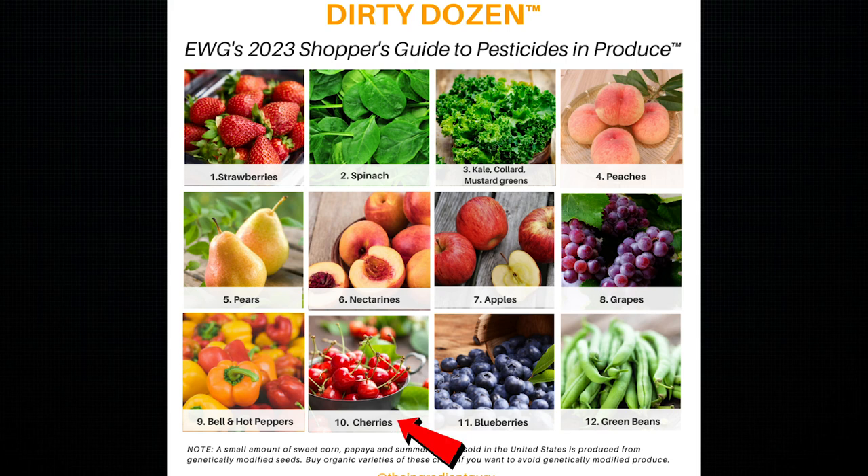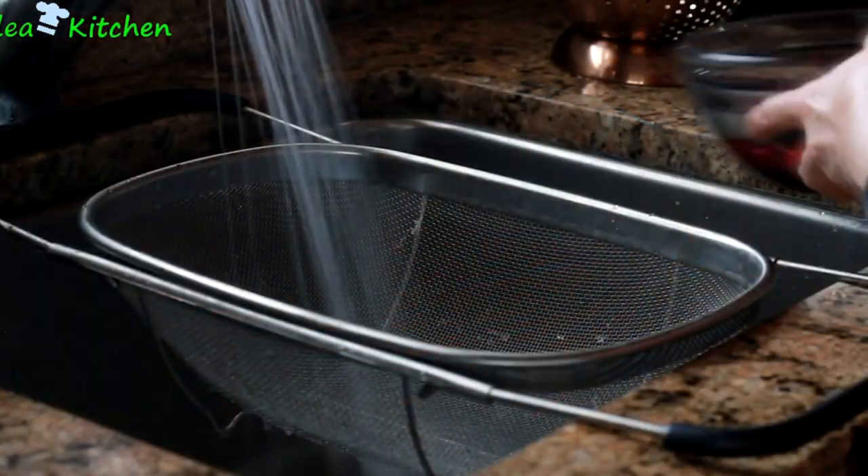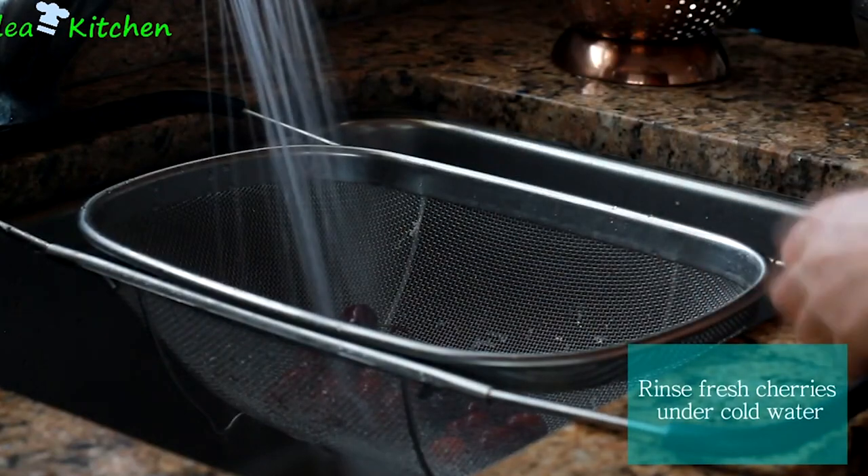If you follow the Dirty Dozen list every year, cherries are ranked number 10, which means they test positive for two or more pesticides. So with this one, I would go organic and wash them thoroughly if you want to buy them from the grocery store and juice them yourself.